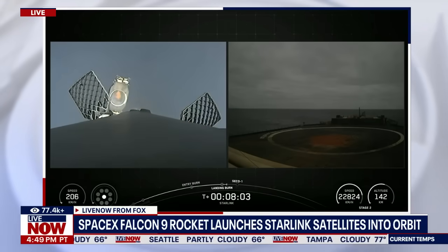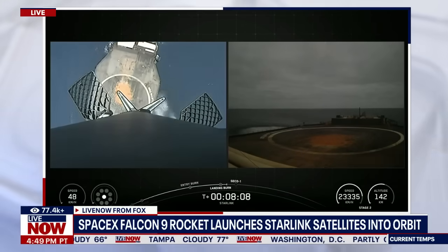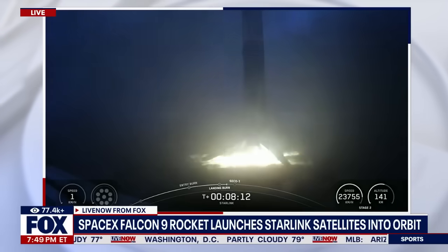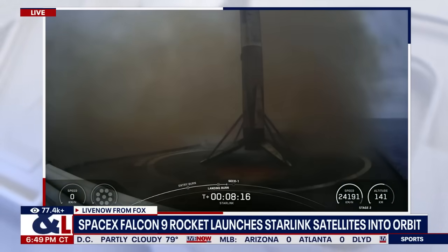Stage two has entered terminal guidance. Landing light deploy. Stage one landing confirmed.